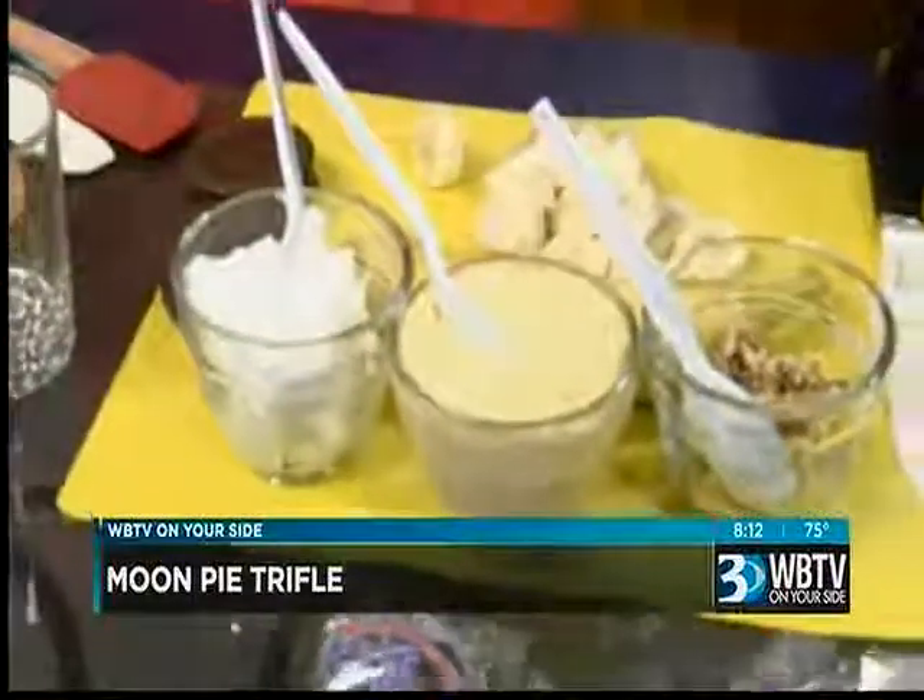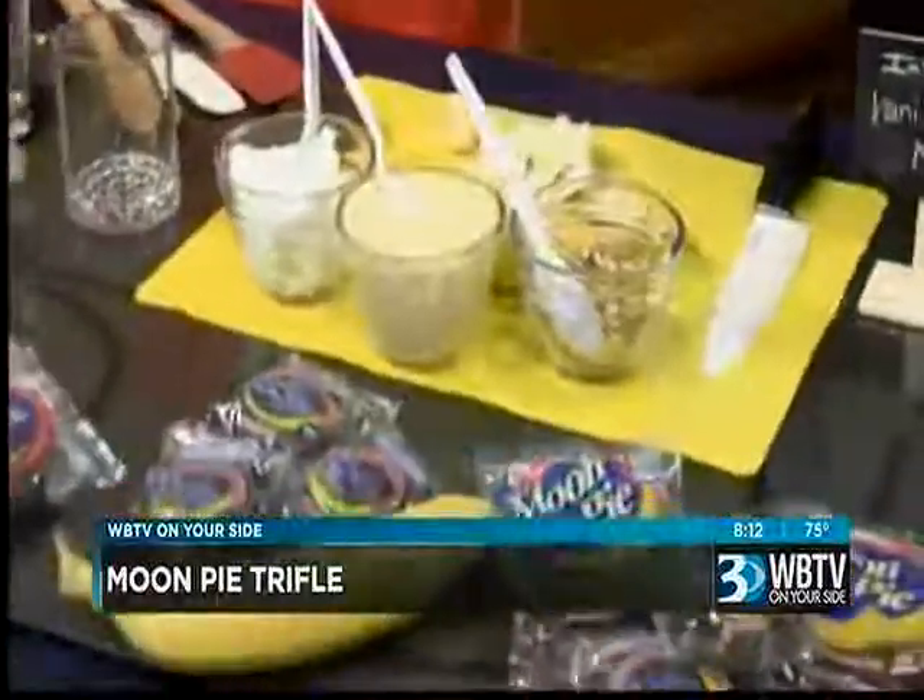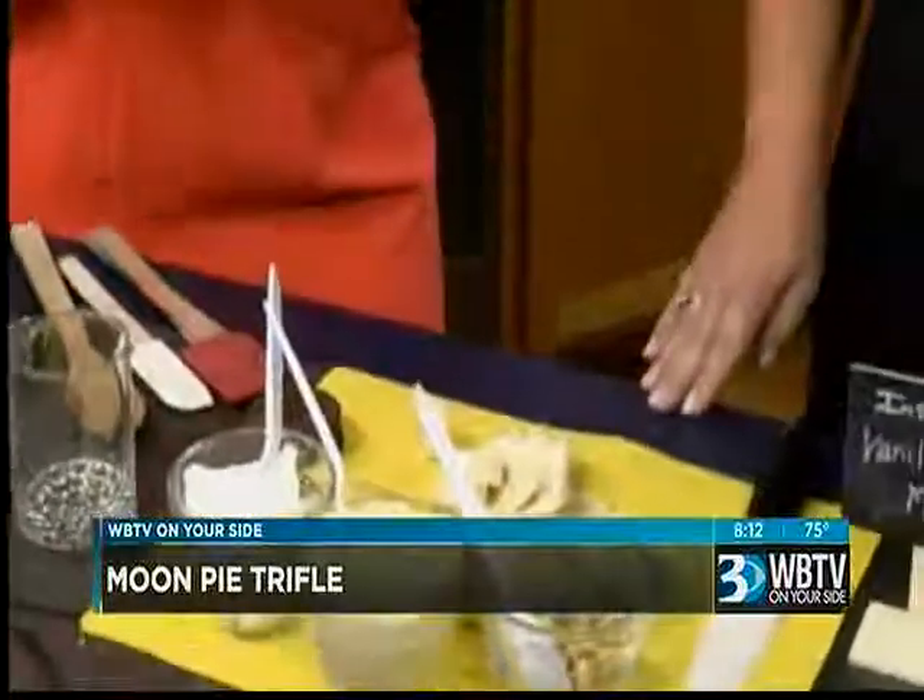Something as big as the moon — so that's how the name came about. You learned something today here in the Betty Fieser kitchen. I love it.